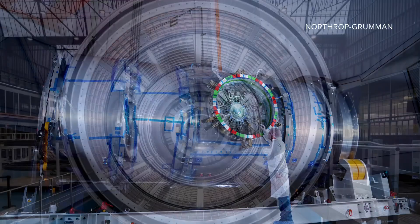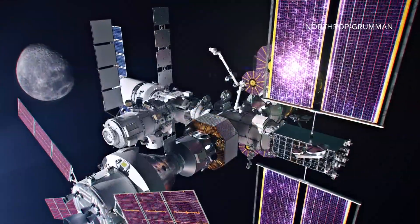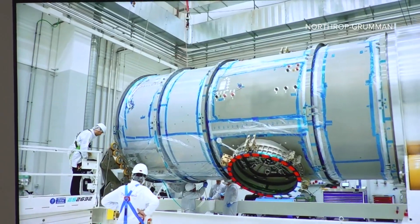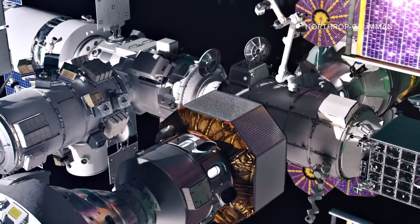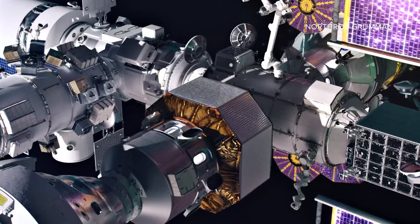In two to three years, this will be the highest hotel room ever — though it's going to be more like a studio apartment. Yasmeen Alley would know. She's in charge of building humanity's most advanced habitat. It's called Halo — the habitat module for the Lunar Gateway space station.